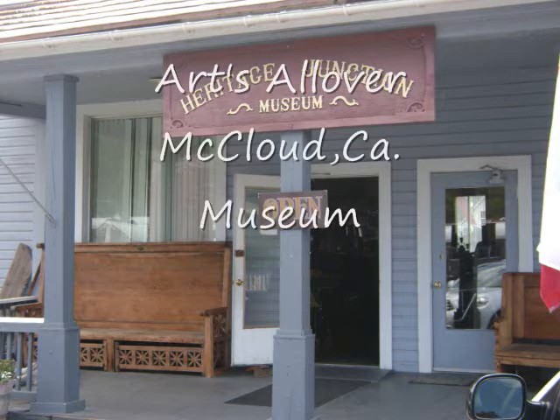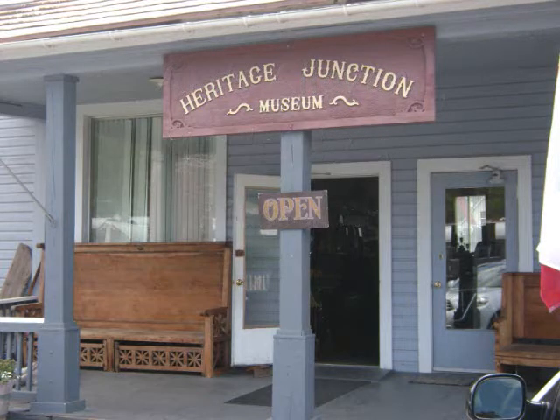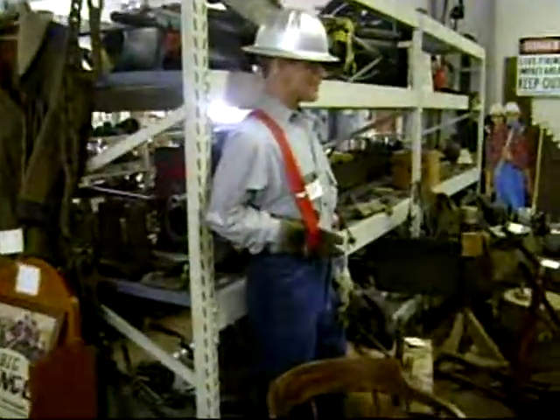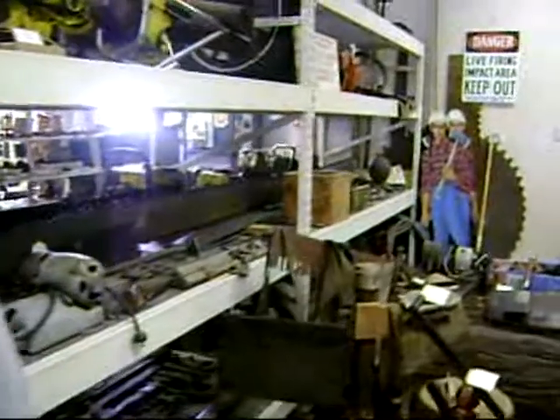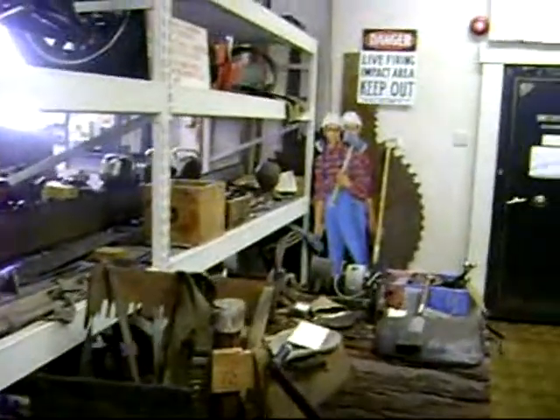This here is the McLeod Heritage Museum in McLeod, California. This here is the loggers equipment — it's just clothing on display along with other loggers equipment.